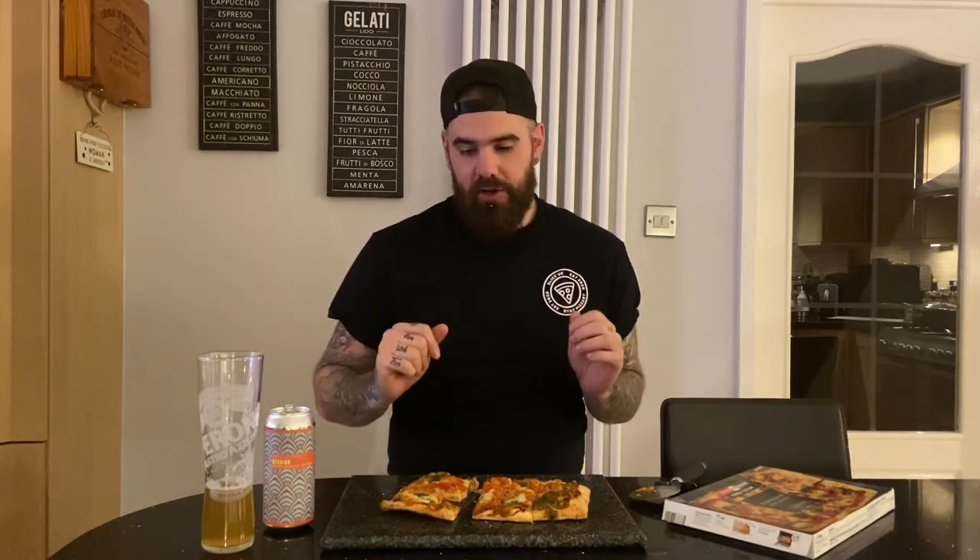Tangy. First word off that — tangy, super tangy. Them fresh tomatoes are really good, they give a real boost of flavour straight to you. Basil pesto — not very basil-y to be honest, it's more like oily. Let me do that again for you.